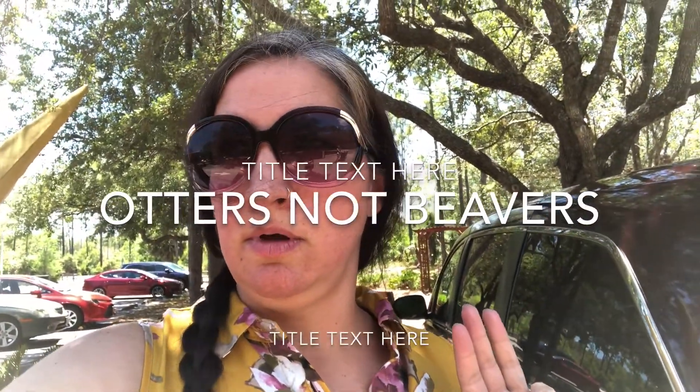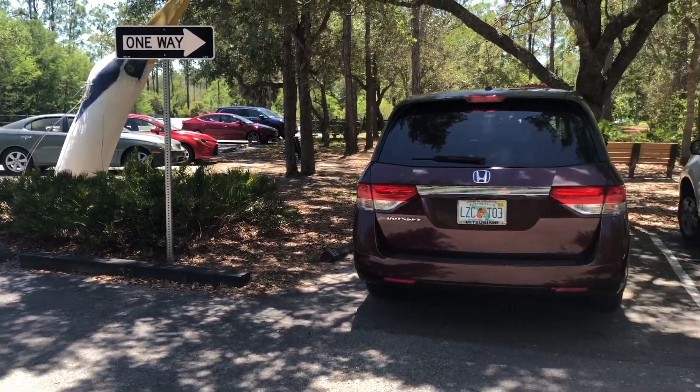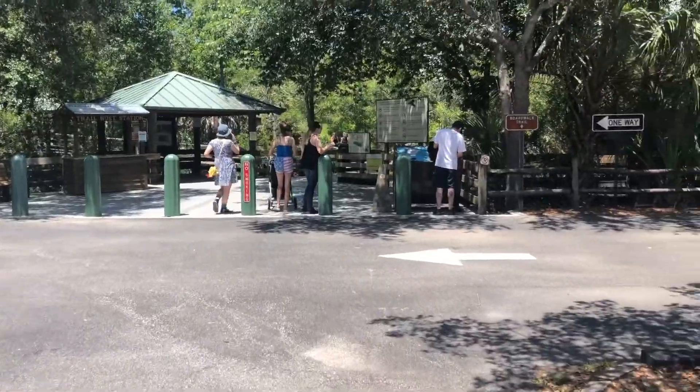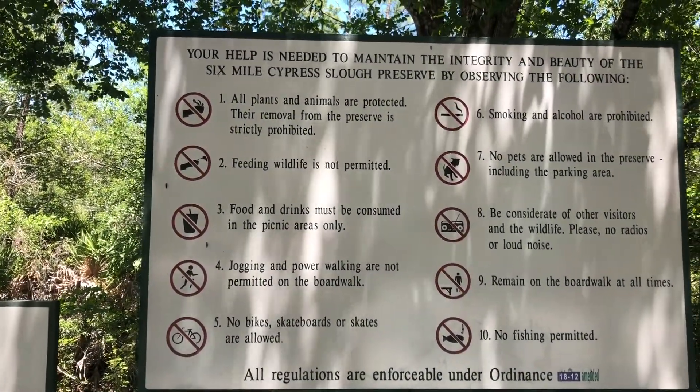We are at Six Mile Cypress — or as people call it here in Fort Myers, Florida. It's a walking trail where you can see birds, alligators, beavers, and reptiles. It's a nature reserve park — you have to pay for parking. This is also during phase one of opening up from the virus, so they're only letting so many people in at a time. The full name is Six Mile Cypress Slough Preserve.